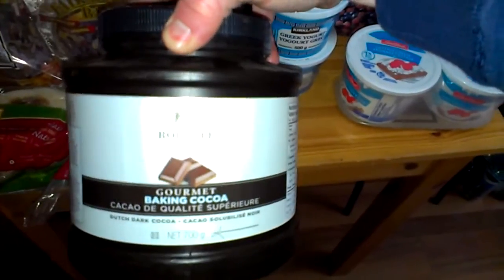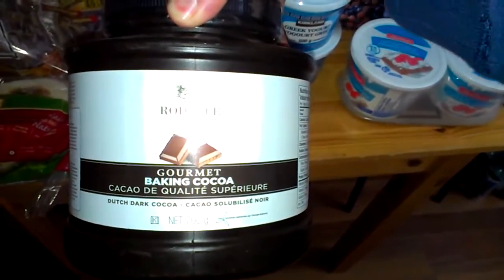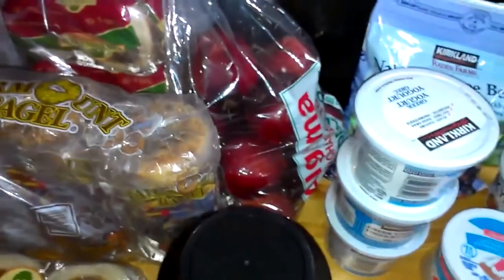This is like the best most economical cocoa you can get — I got it at Costco for about eight dollars. It's almost a pound and a half to two pounds of dark cocoa, so a really good deal. I also got a bag of delicious apples.